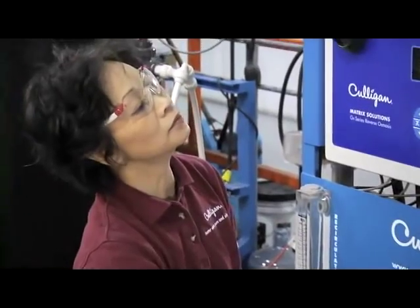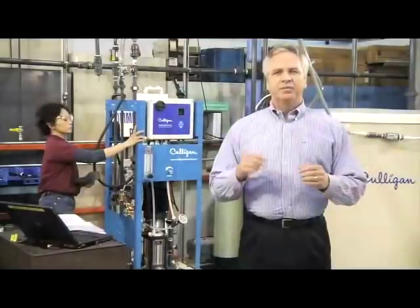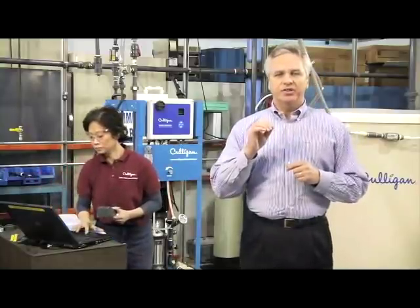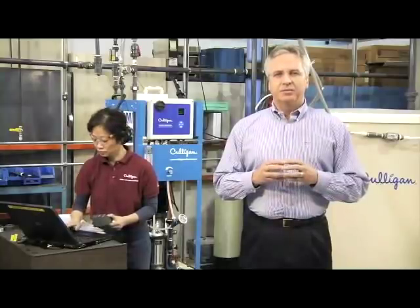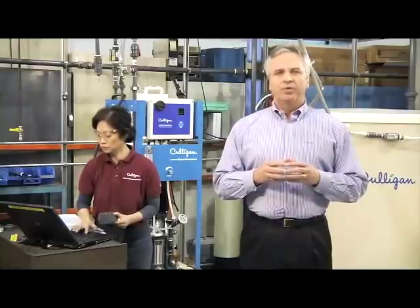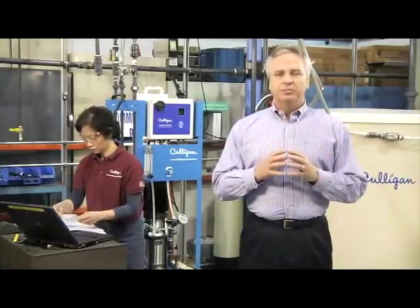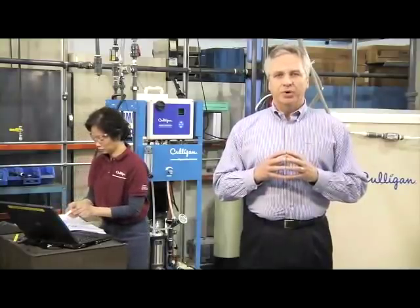This documentation is then given to the customer's quality control team for use within their own factory. It's important to note that every unit built here, whether it's custom or standard, is fully tested prior to shipment. At Culligan, we don't feel our job stops as the system leaves our door. In Phase 3, post-relinquish performance, we'll provide a factory-trained Culligan technician for on-site installation, start-up, and training. We also use a post-mortem review process to ensure continuous improvement in our three-phase approach.